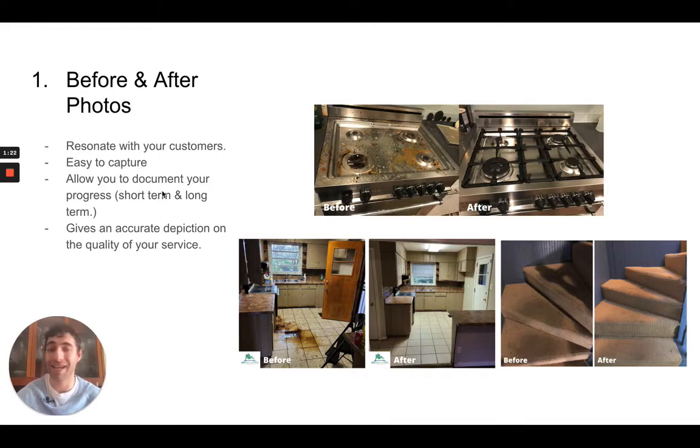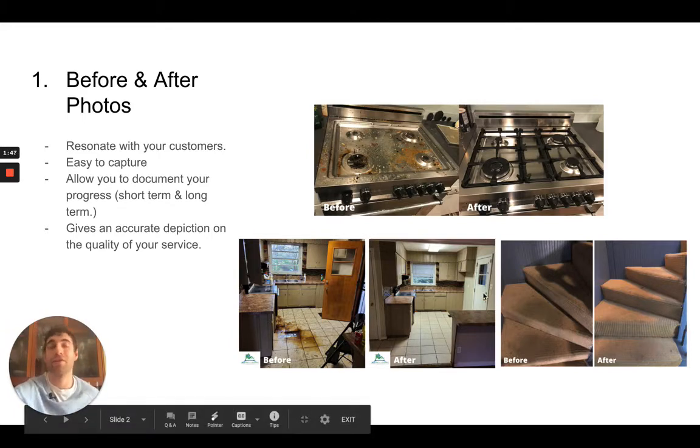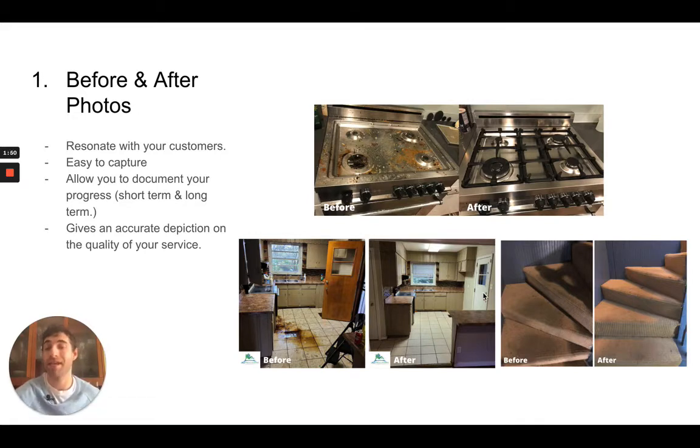When I mentioned allowing you to document your progress, I don't just mean short-term — meaning what a stove looks like 20 minutes prior versus 20 minutes after you clean — though that's certainly important. It also allows for long-term progress, meaning you can go back to your photo library and learn a lot about how you did work a year or two years ago. Maybe you learn that a typical kitchen took 40 minutes to clean where now it takes about half the time because you've gotten the process so dialed in. That's another neat benefit, and it really gives you an accurate depiction of the quality of your service.